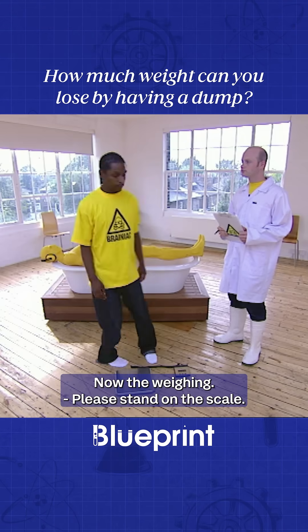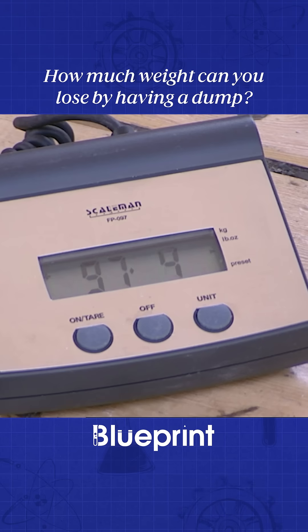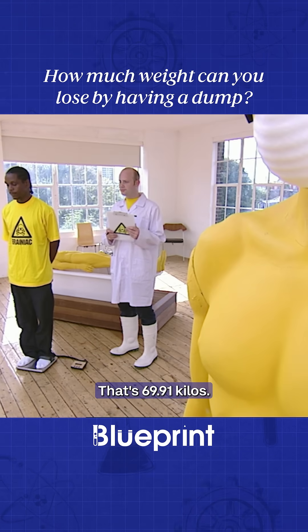Brainiac filled to bursting, now the weigh-in. Please stand on the scale. The pre-dump reading is 154 pounds, 2 ounces. That's 69.91 kilos.